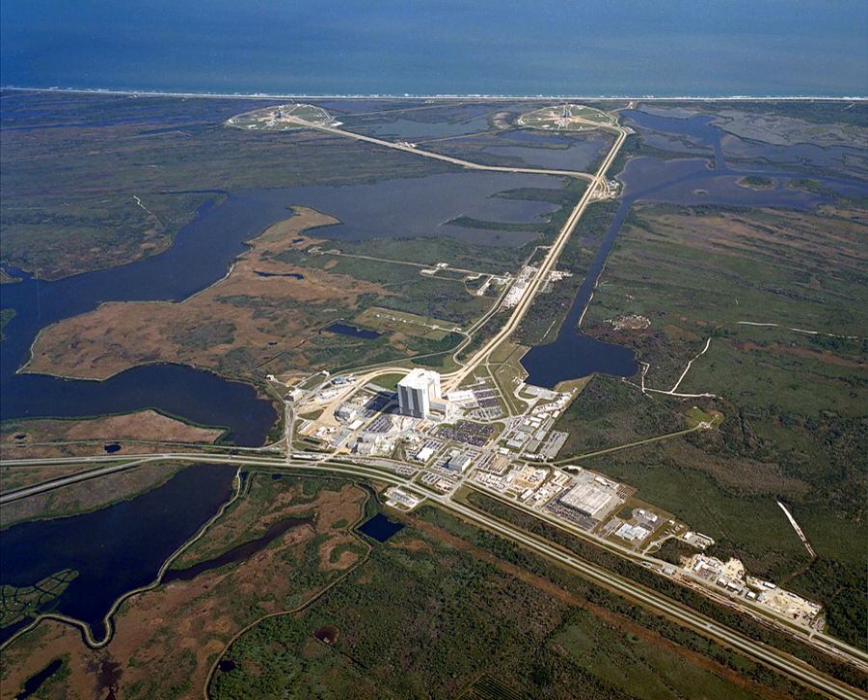Connections between the launch control center, mobile launcher platform and space vehicle are made in the pad terminal connection room. The facility was a two-story series of rooms beneath the launch pad, constructed of reinforced concrete located on the west side of the flame trench and was protected by up to 20 feet of filled dirt.